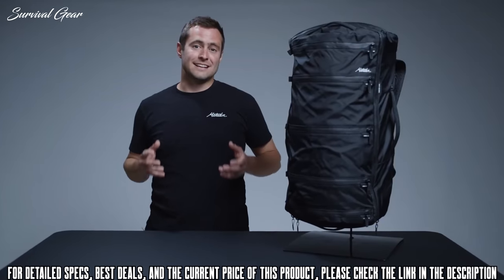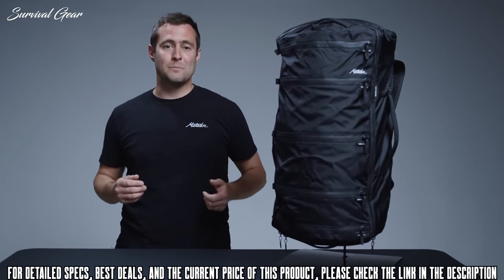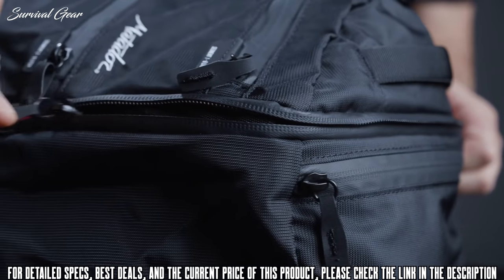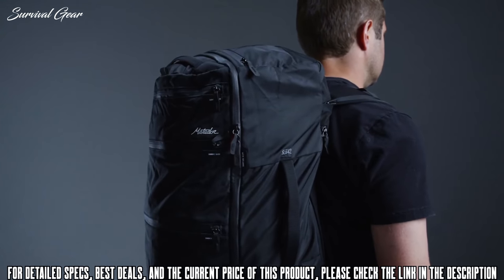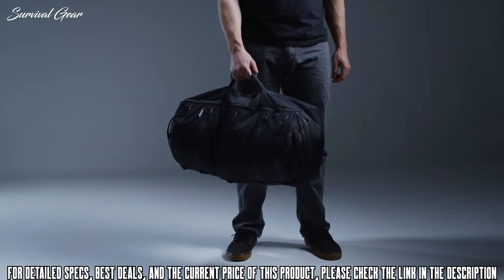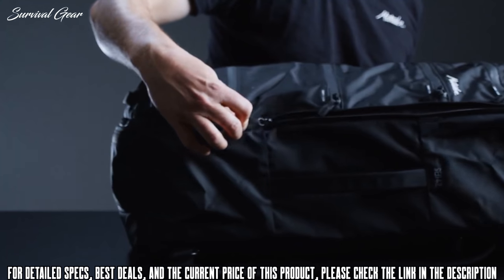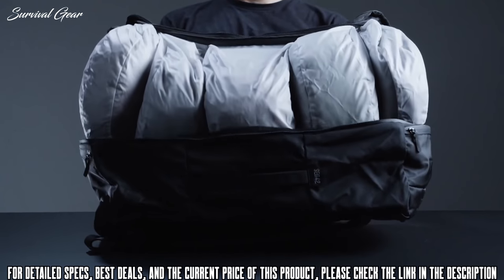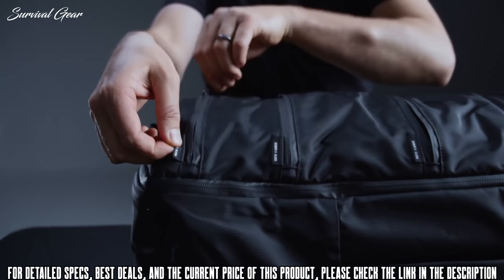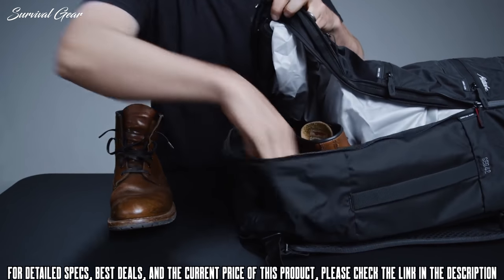Maximum organization in a minimalist design — the SEG 42 is the first fully integrated solution for one-bag travel. This 42-liter carry-on compliant pack combines the best assets of a backpack, duffel bag, and packing cube into a groundbreaking new architecture. Access the full volume of the bag through five segmented zipper pockets, organizing items by type, day, or activity, with an oversized clamshell pocket for large items or dirty clothes.